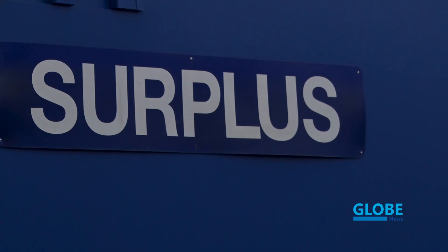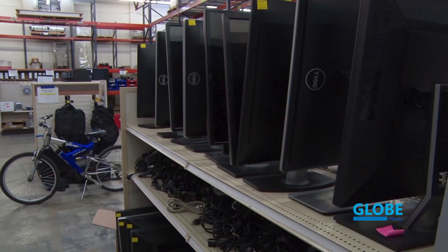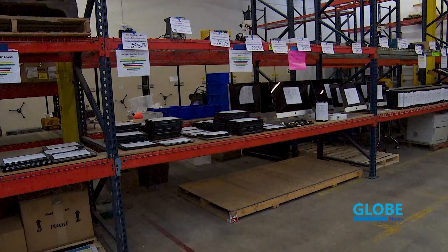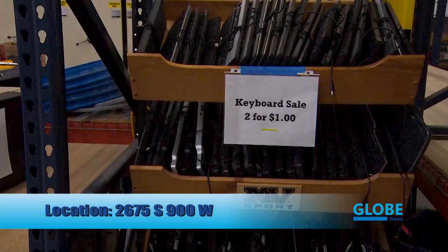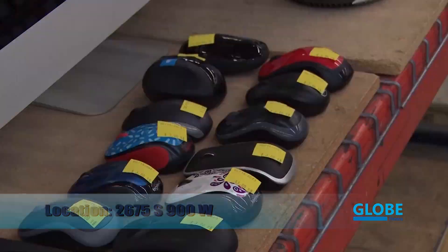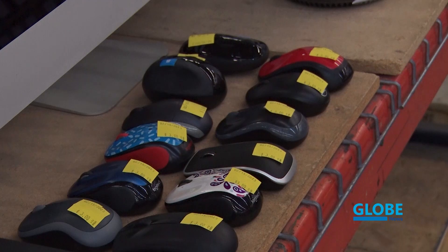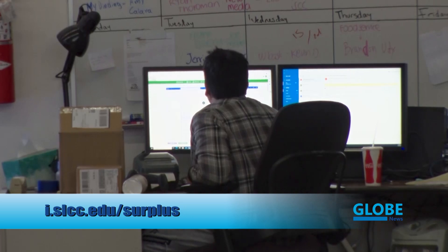Some items the surplus store offers include Dell laptops for as low as $40, Mac computers for $230, and keyboards for $0.50. The best way to find out what's in stock is to go to the warehouse or call ahead and ask. The surplus store is located at 2675 South and 900 West. The sales floor is open from 10 a.m. to 4 p.m., Monday through Friday. For more information, go to slcc.edu/surplus.